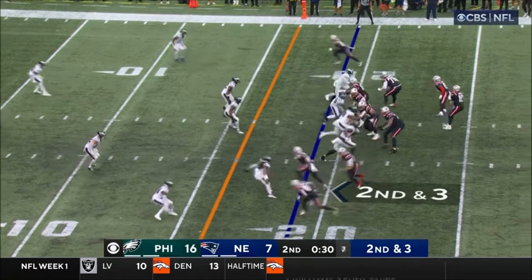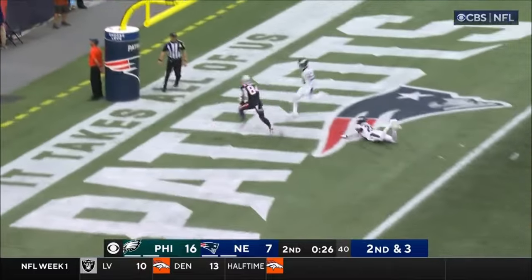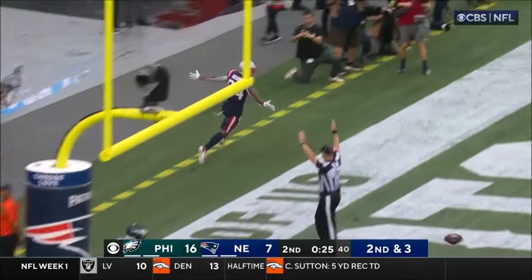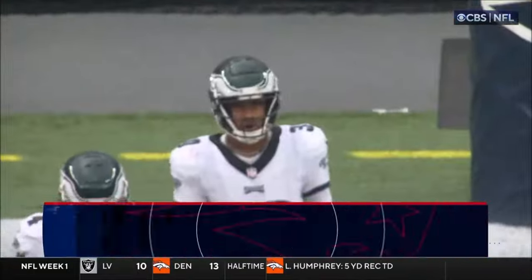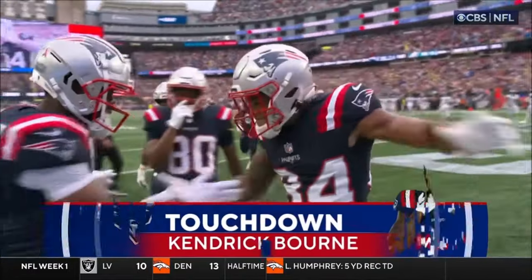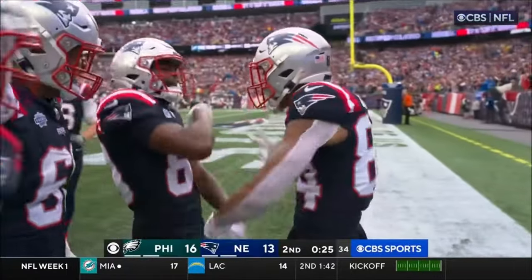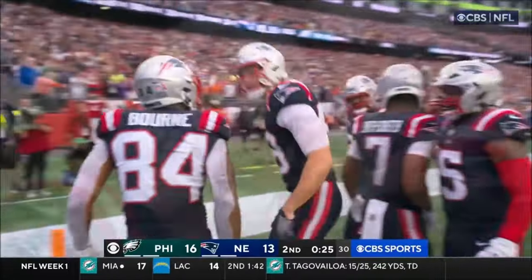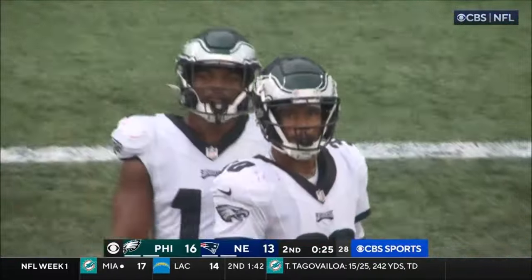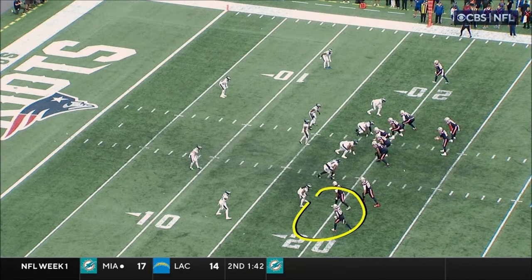They had 70 sacks last year. Second and three to the end zone — touchdown, touchdown, Kendrick Bourne! And the Patriots have exploded for two touchdowns in the second half of the second quarter. This is an outstanding ball, perfect timing. Patriot fans, Bourne has come on. He was coming on last year, but this is a different player. You have a stud right down here.